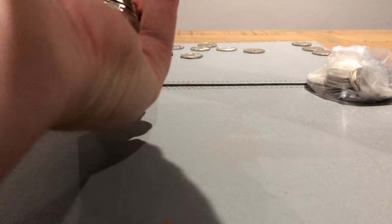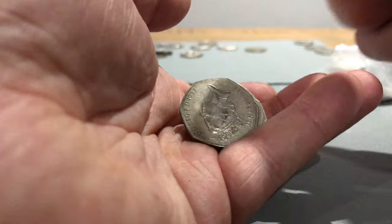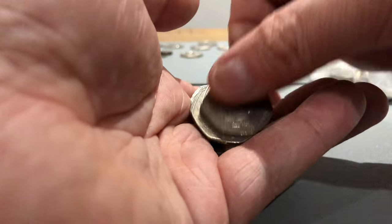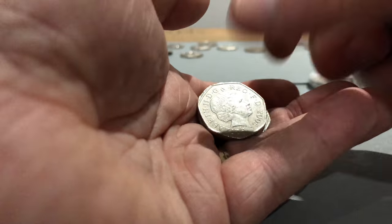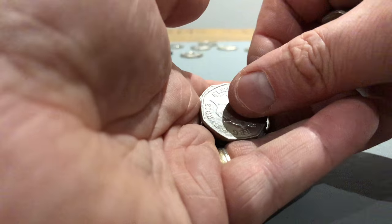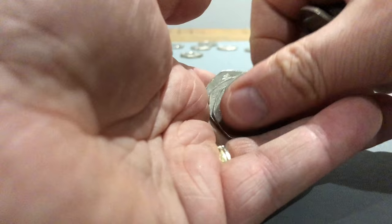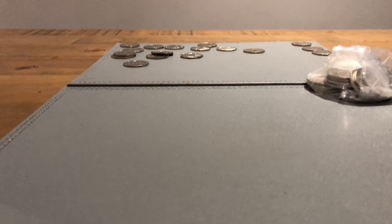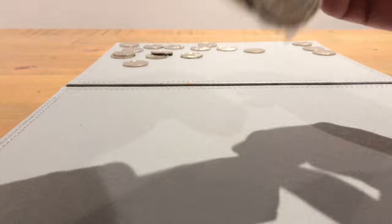Second to last bag - let's have a look. Britannia, Britannia, shield, some Britannias and a shield. More Britannias, 2012 Shield, Britannia shield, Britannia. So Britannia and Britannia - this is the last bag unless there's something of interest.